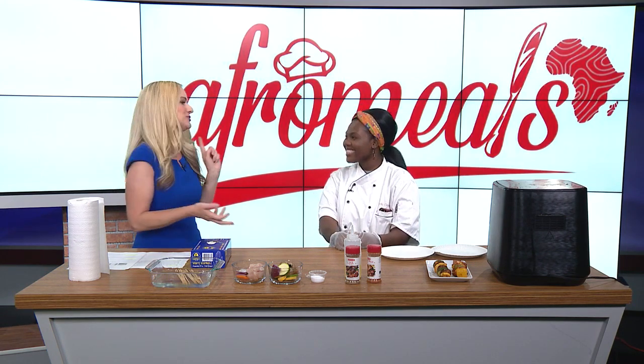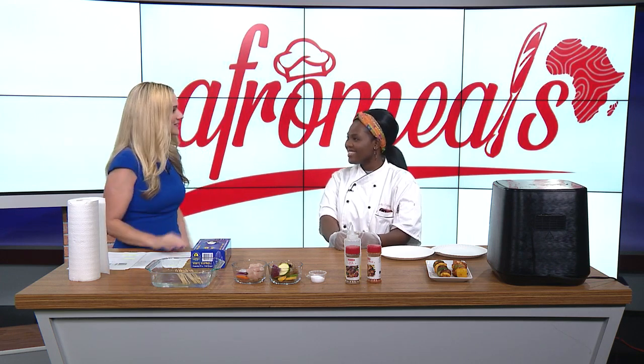You teach, you make seasonings, you personal chef cater. So basically Afro Meals, we want to give people the African food experience through our cooking classes, through our catering, and also through our products like our seasoning and our puff puff mix.